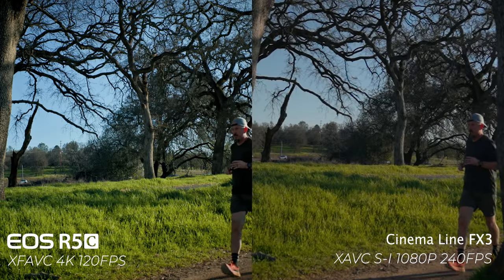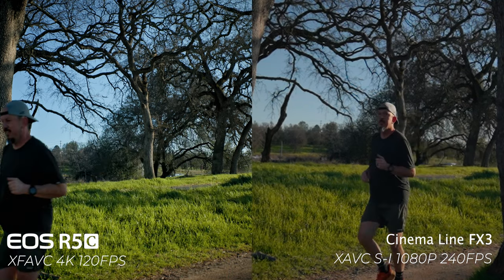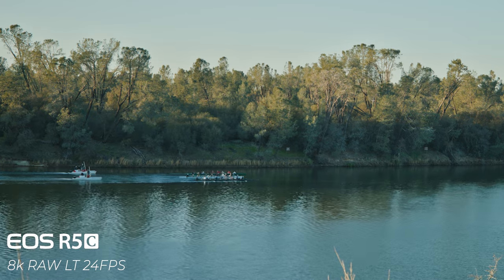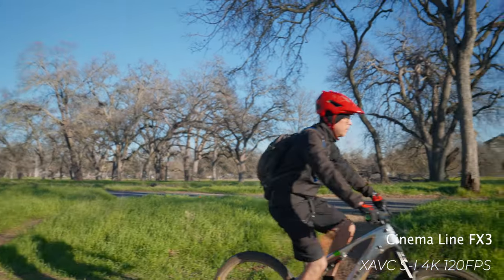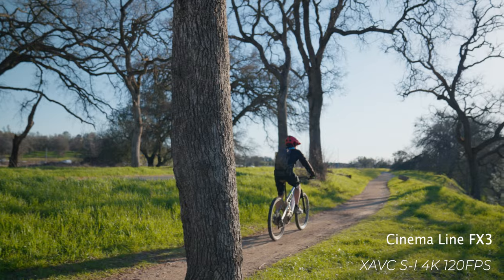Another big thing to consider between the R5C and FX3 is what kind of feature set you want in a camera — are you looking for more resolution or more frame rates? Some users really do prefer higher resolution, especially if you're working in VFX or want to capture maximum detail, whereas others prefer higher frame rates for action sports or fast-paced footage, giving you flexibility to slow down or speed up in post.